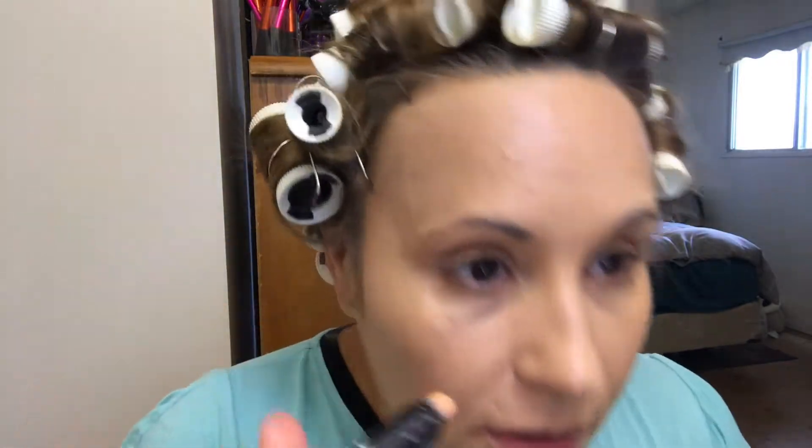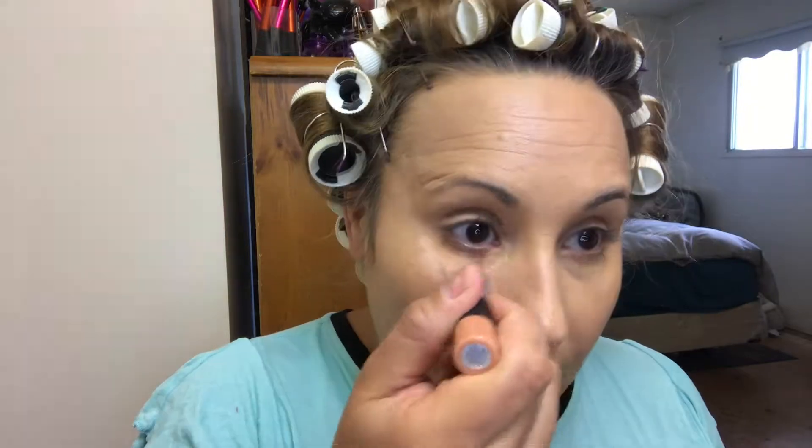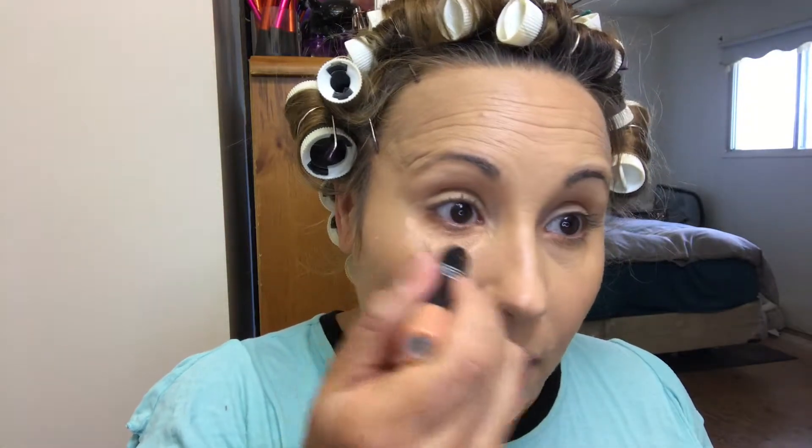I used the Real Techniques Miracle Complexion Sponge and I really just tapped it into my skin — even when I thought I was done, I just kept going. I'm already experiencing some creases. A trick to get rid of excess product is to take a clean area of your sponge and lightly tap it to remove product from any problem area. I'm going in with my e.l.f. color correcting stick in the peach shade for under-eye circles, swiping it on directly and keeping it concentrated to where the area is darkest.